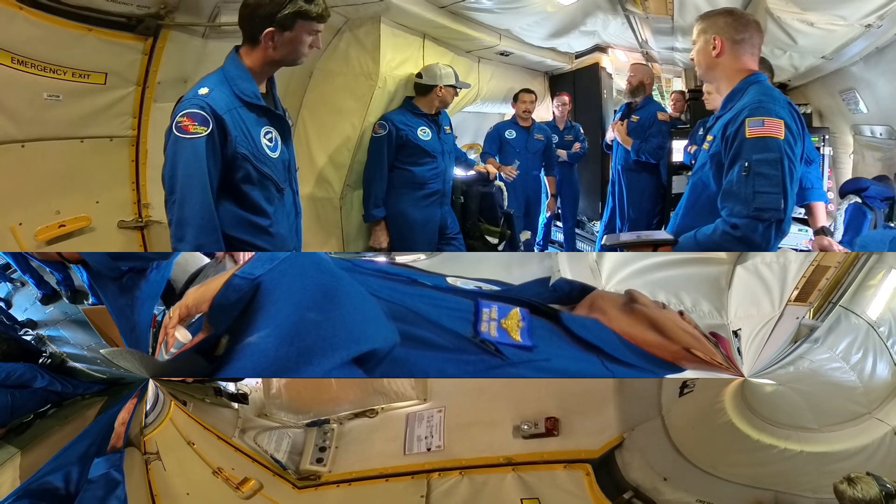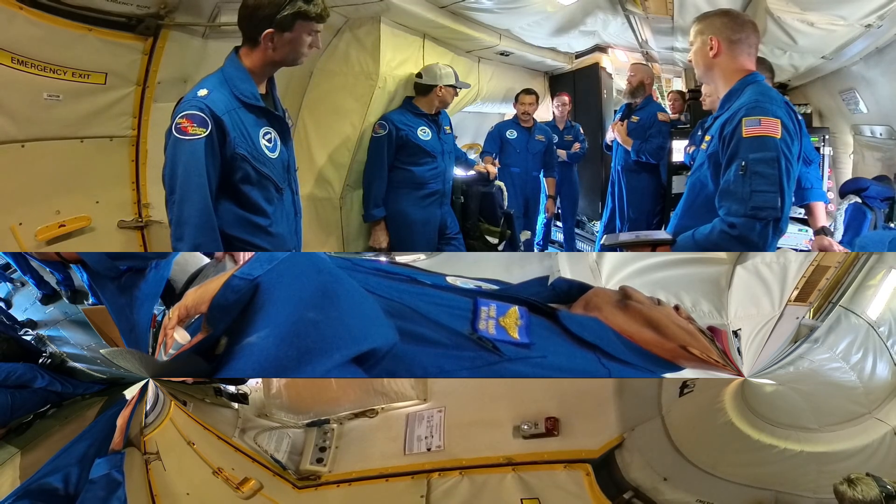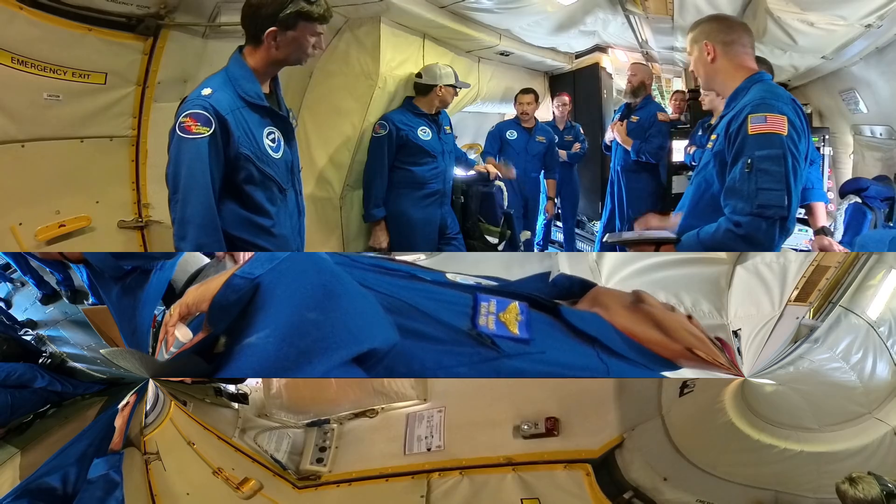The goal of this mission is to gather data. The NOAA crew will locate the center, deploy instruments, and provide the National Hurricane Center with the data they need to make their forecasts.